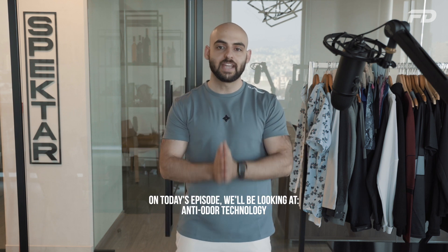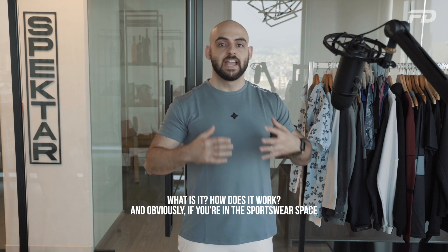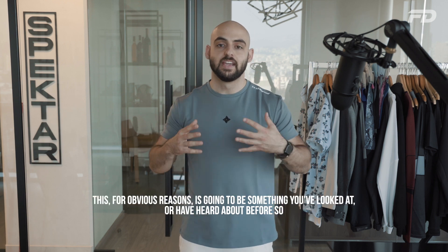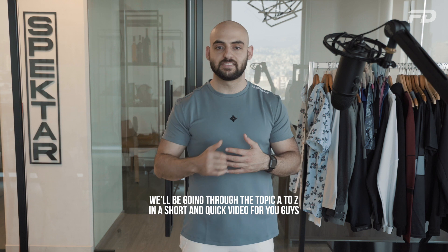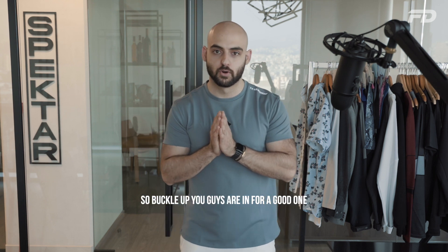On today's episode, we'll be looking at anti-odor technology — what is it, how does it work, and obviously if you're in the sportswear space, this for obvious reasons is going to be something you've looked at or heard about before. So we'll be going through the topic A to Z in a short and quick video. Buckle up, you guys are in for a good one.